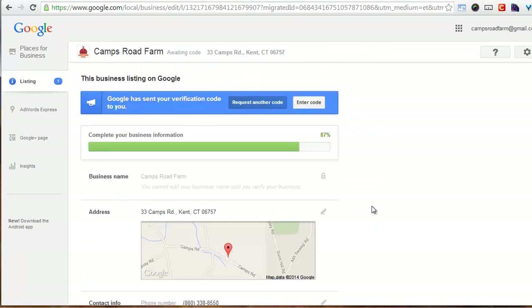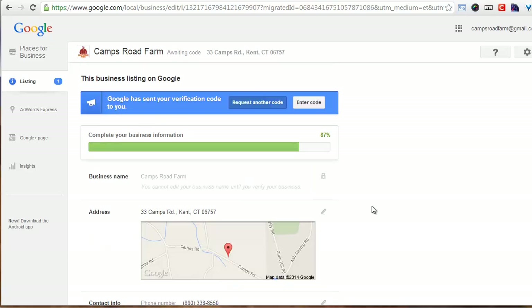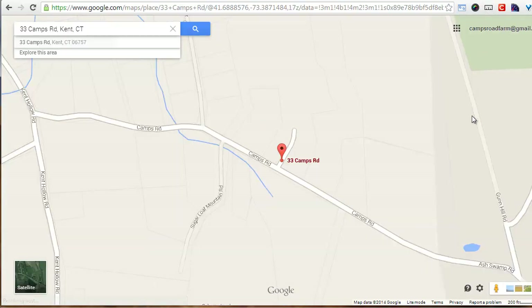Now I wait. It puts up a basic listing for now, and once I have that verification code entered, I'm official with Google and it's easy for people to find me in that search engine. We'll pop over to Google Maps real quick and show you where this comes up right now. At 33 Camps Road it shows up, but if I click on it, nothing really happens — there's no information. People can't see that the farm is located there yet, but after I've been verified and everything goes through, these things take a little bit of time, but I like that because it makes it more legit.